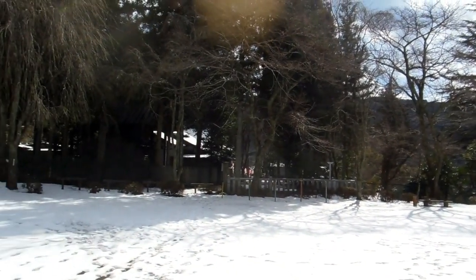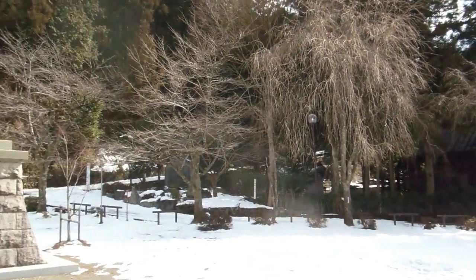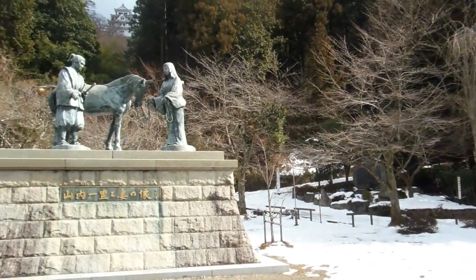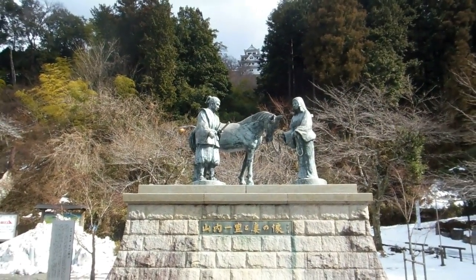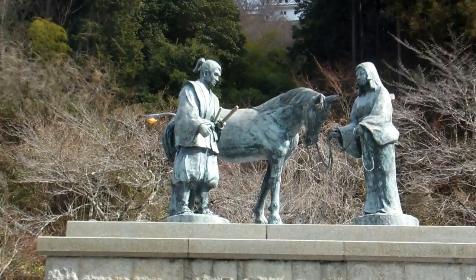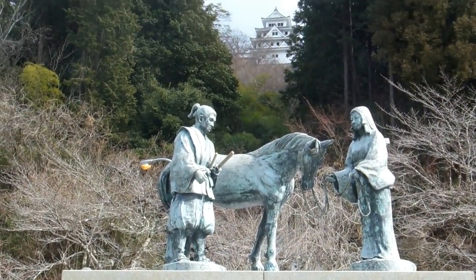Hey guys, another video for the castles and old buildings playlist. Up in the mountains of Gifu we found this castle. We're down the bottom of the hill here — there's a little bit of a park with a statue and the beginning of the main path that leads up to the castle.